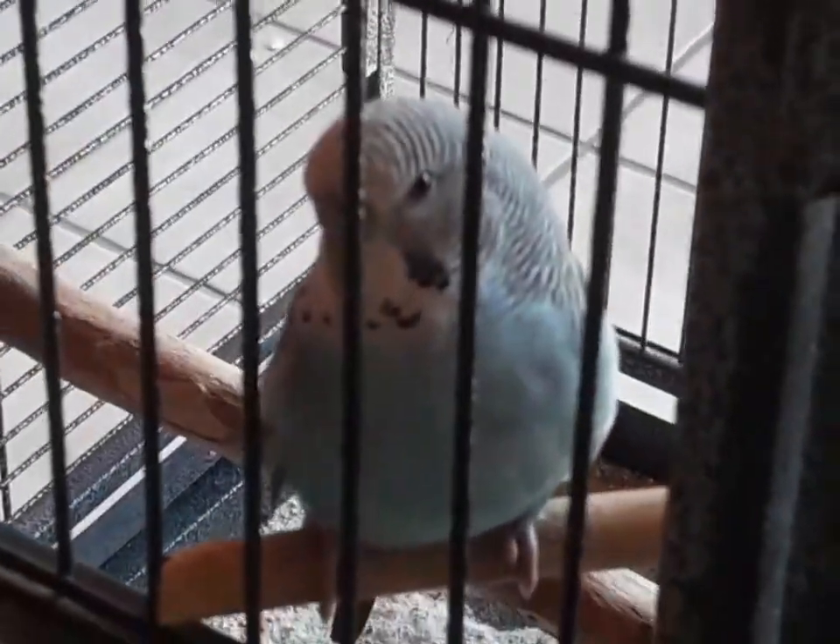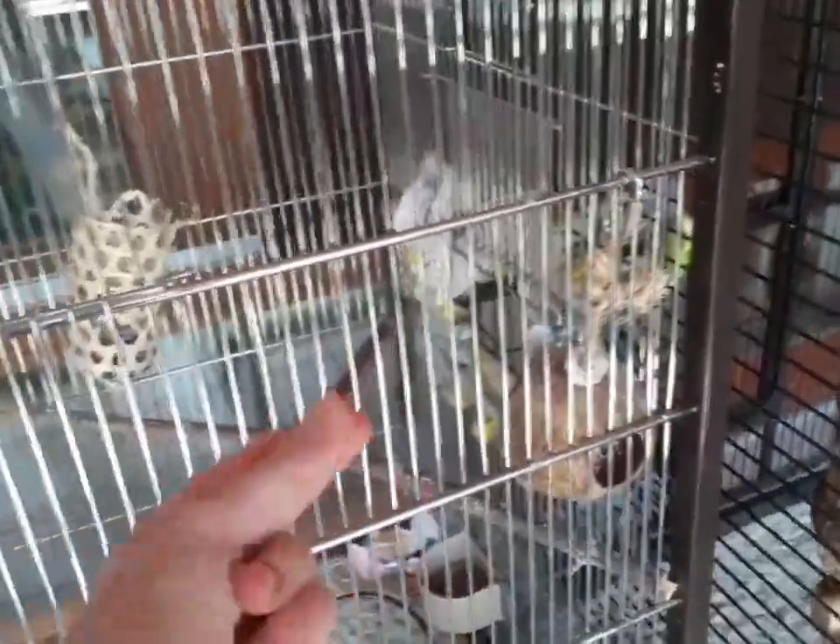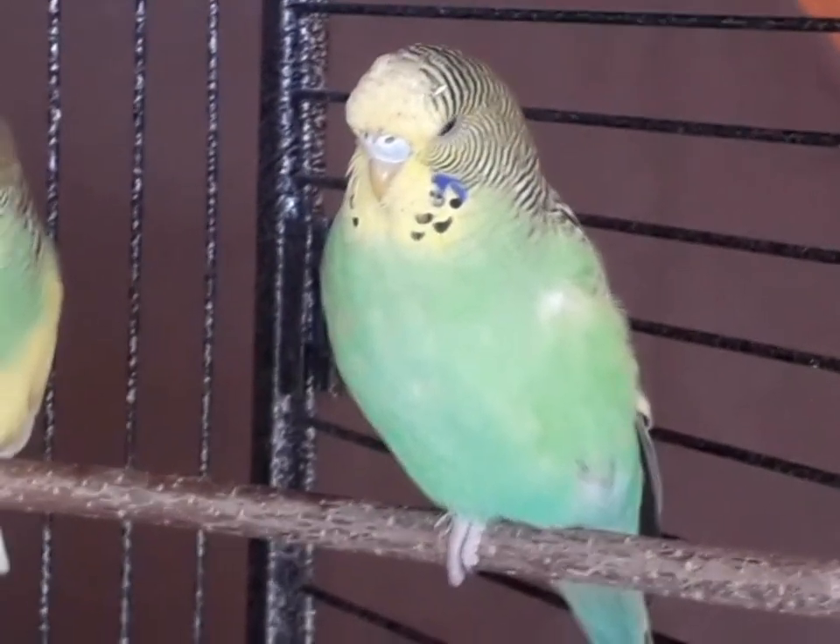Jedenfalls ist das jetzt nur – wie kann man das nennen? Provisorisch, sagt jetzt der da vorne. Jedenfalls wird das dann stabiler, weil – ihr seht schon – die haben sogar die Handtücher ein bisschen angeknabbert. Ich sehe gerade, das Handtuch hat ein Loch. Ach, meine Güte. Ich werde mir da noch was überlegen mit meinen Eltern.